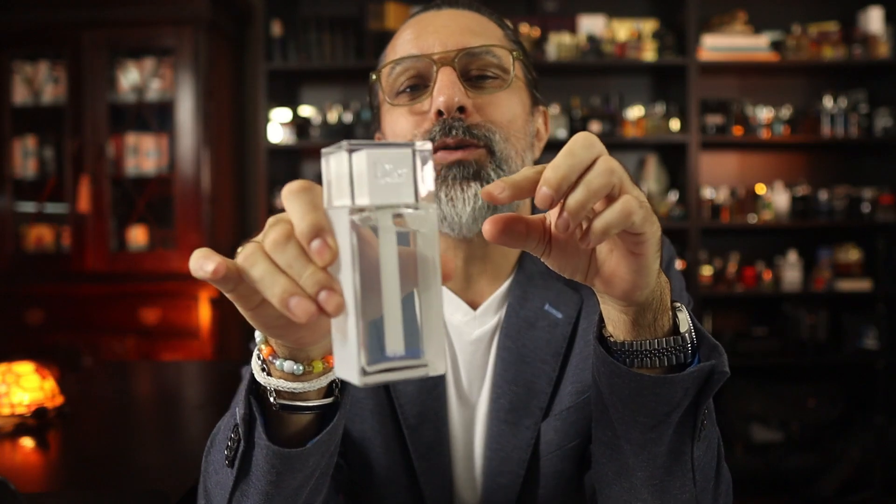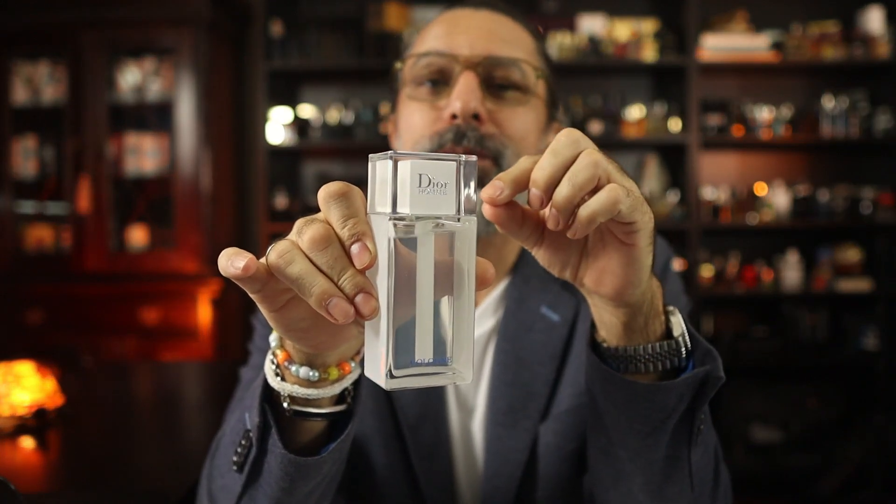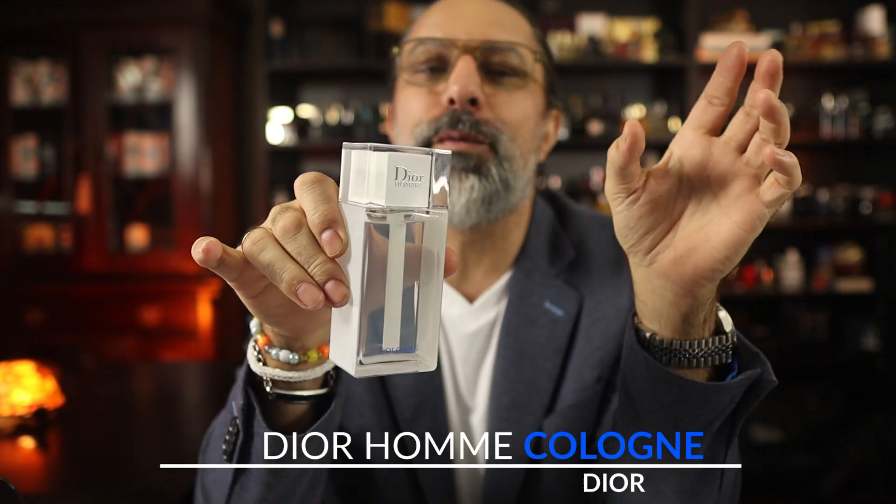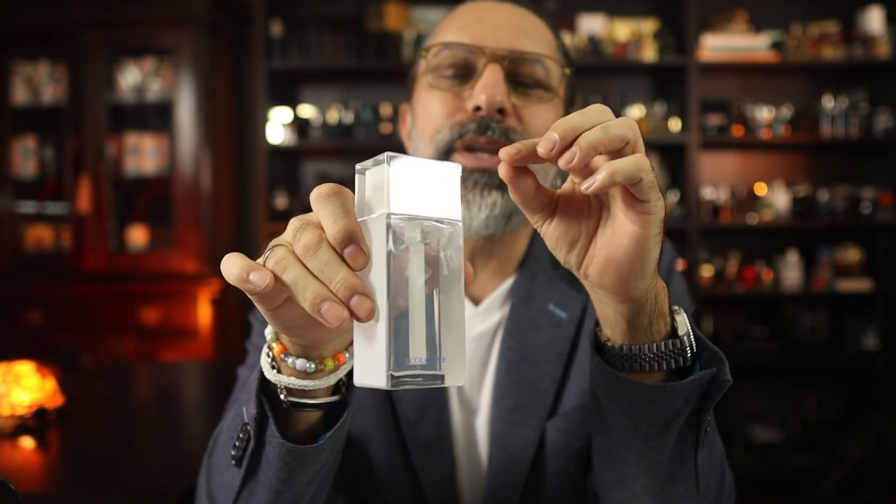And if that's all just too much for you, here's what you can do — just go out and get yourself the Dior Cologne from 2022. This is a beautiful fragrance. You bypass the other three and just get this one. Simply beautiful.